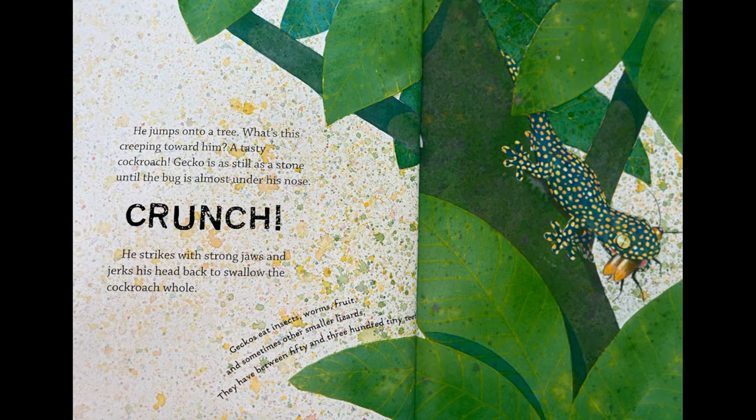He jumps onto a tree. What's this creeping toward him? A tasty cockroach. Gecko is as still as a stone until the bug is almost under his nose. Crunch! He strikes with strong jaws and jerks his head back to swallow the cockroach whole. Geckos eat insects, worms, fruit, and sometimes other smaller lizards. They have between 50 and 300 tiny teeth.